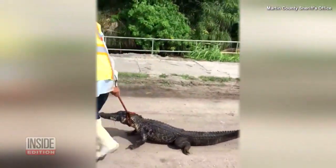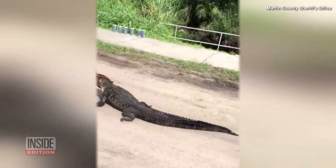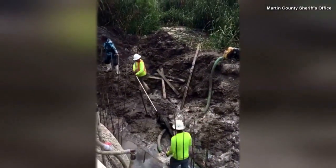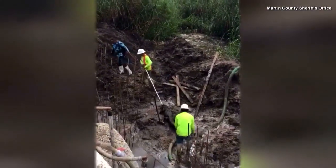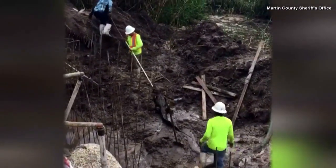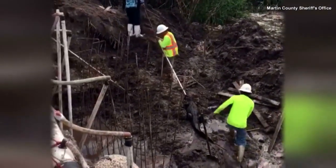You'll never guess where construction workers found this alligator — way down here. They found the five-foot-long reptile while unclogging a pipe in Florida. According to reports, the crew discovered the animal while working.